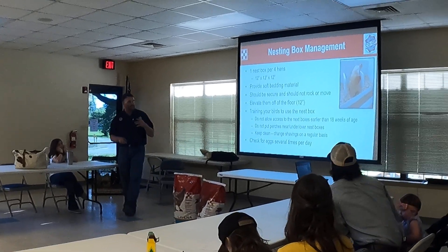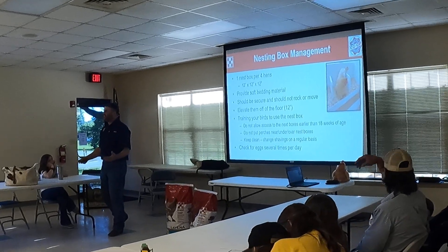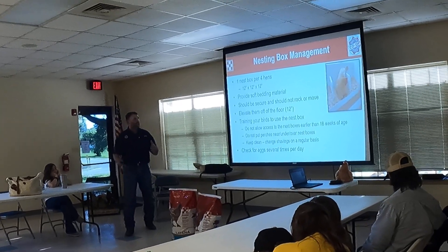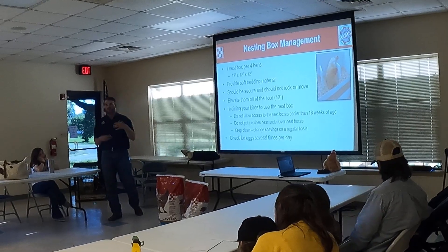Nesting boxes — back in the day you could always get a milk crate, always have a good nesting box, but I could not find milk crates anymore. You want to go about 12 by 12 by 12 — 12 deep, 12 wide, 12.